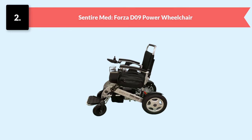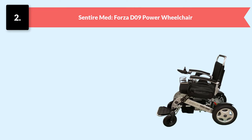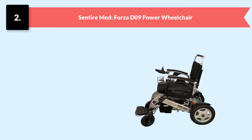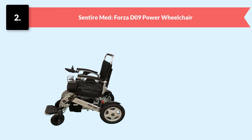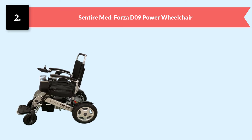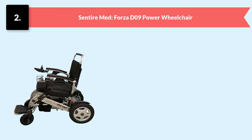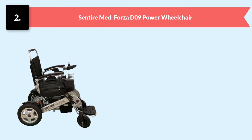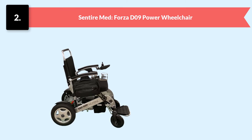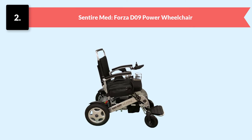Number two: Sentire Med Forza D09 Power Wheelchair. It is the only power chair manufactured by Sentire Med. Its price is a little bit high but it is worth it — it is a lightweight chair that performs heavy-duty tasks and is considered one of the best-selling chairs. It can be folded within seconds with no assembling required, and its aluminum structure can bear 400 pounds of weight.